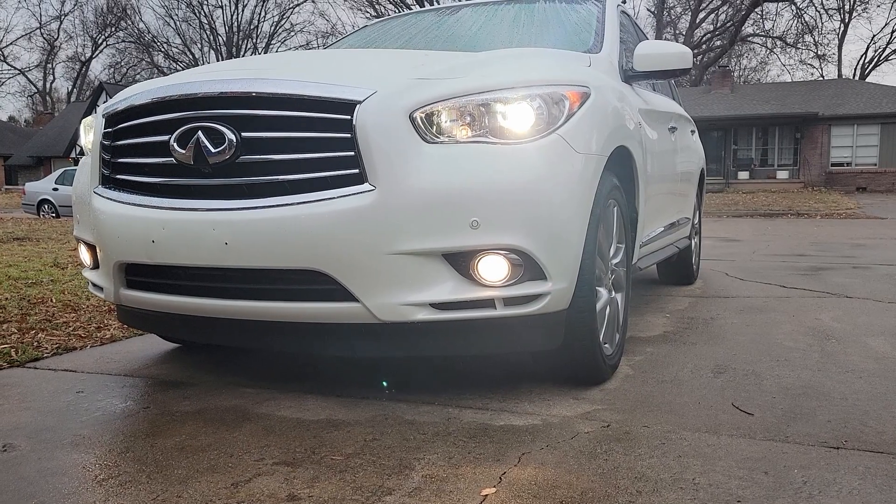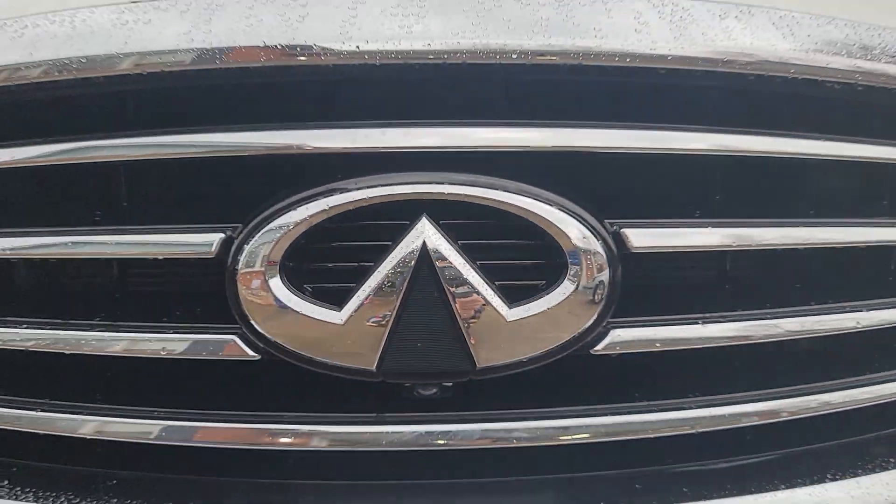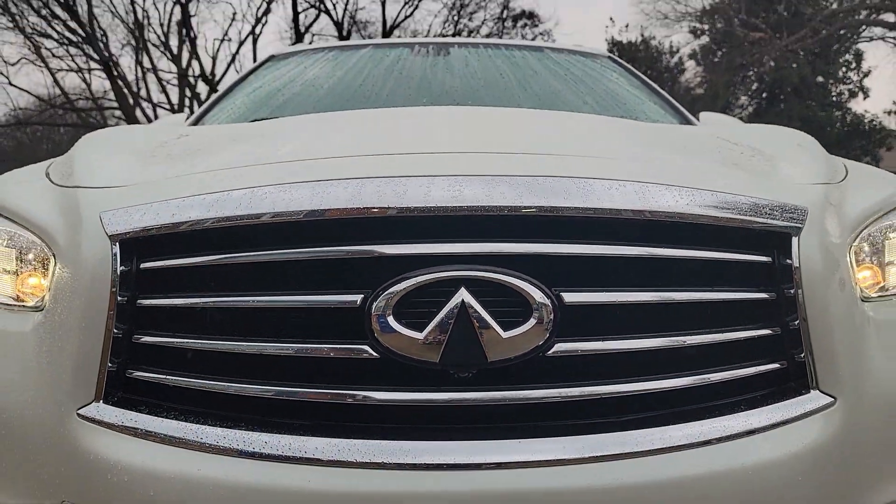For modern standards, the car definitely looks a bit old, especially in the front with these HID projector headlights and the uninspiring lower section of the bumper. It however has a huge grille, which is basically every car nowadays.